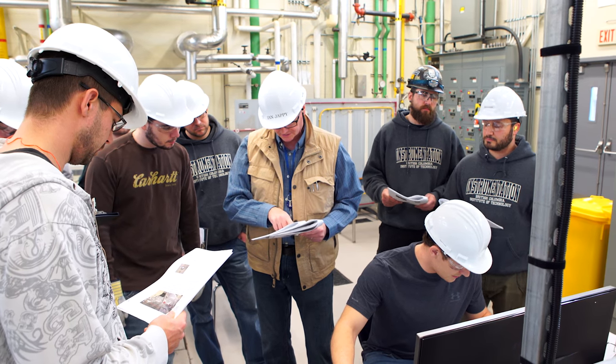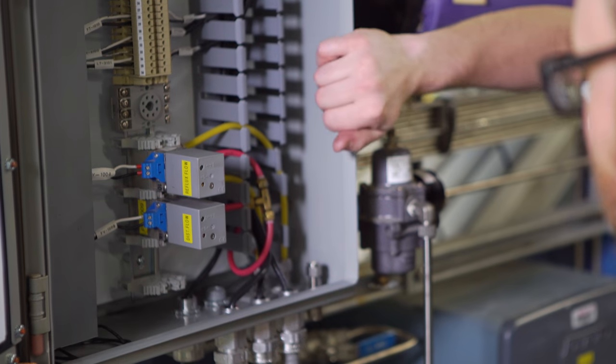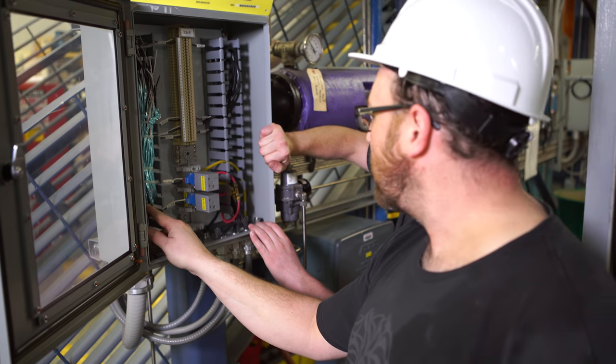The facility itself is a real running industrial plant. In that plant, we have equipment that students are actually going to find in industry. Our purpose is to train them to work on the equipment that they're going to actually find in the real workplace.